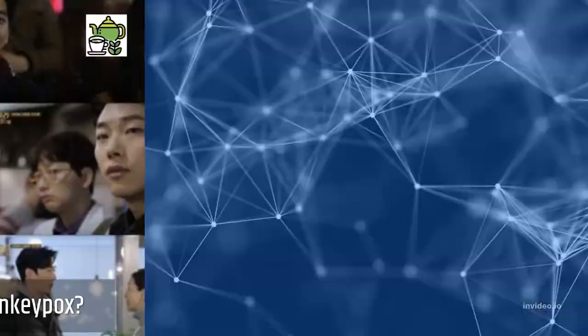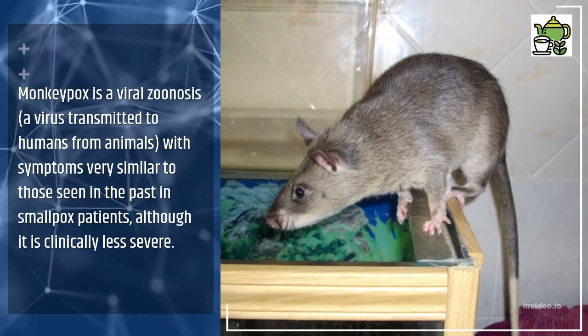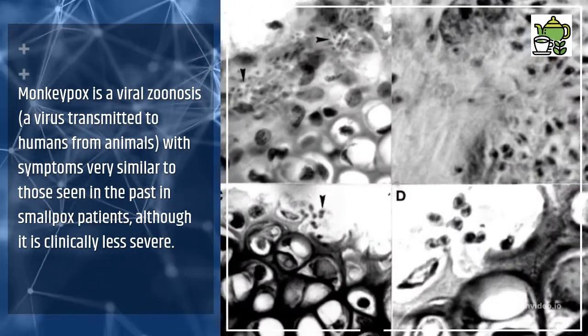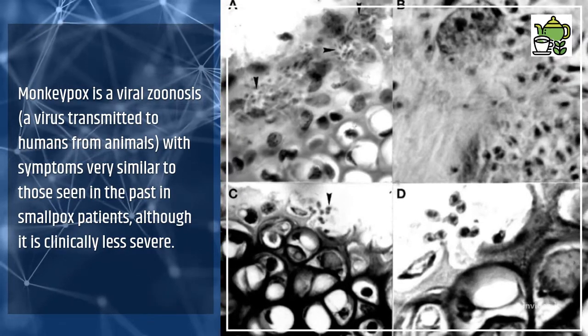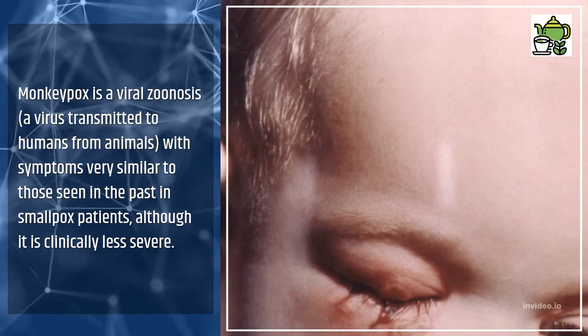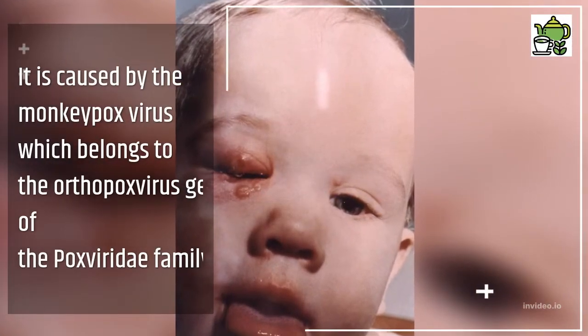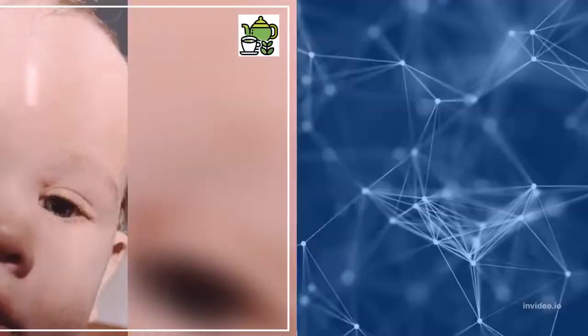What is monkeypox? Monkeypox is a viral zoonosis — a virus transmitted to humans from animals — with symptoms very similar to those seen in the past in smallpox patients, although it is clinically less severe. It is caused by the monkeypox virus, which belongs to the orthopoxvirus genus of the Poxviridae family.